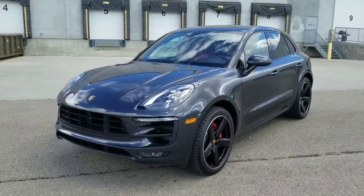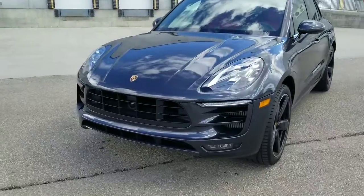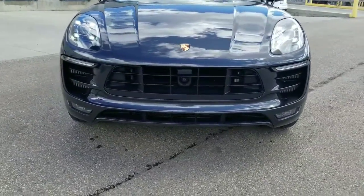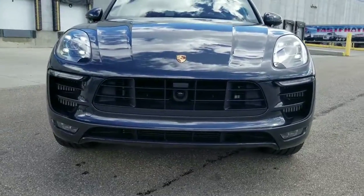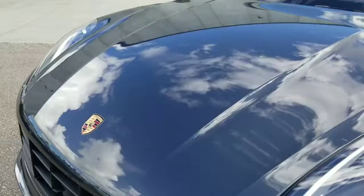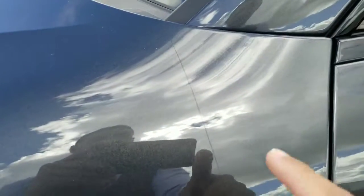Hi there, this is Mark from Porsche Center Edmonton giving you a video walk-around of our 2018 Macan GTS. This is a certified pre-owned unit in Volcano Gray, equipped with adaptive cruise control and LED lights. It's got full Xpel coverage, which you can see ends right at this line here.